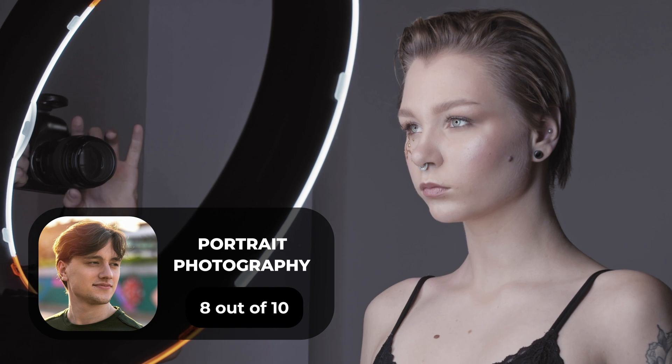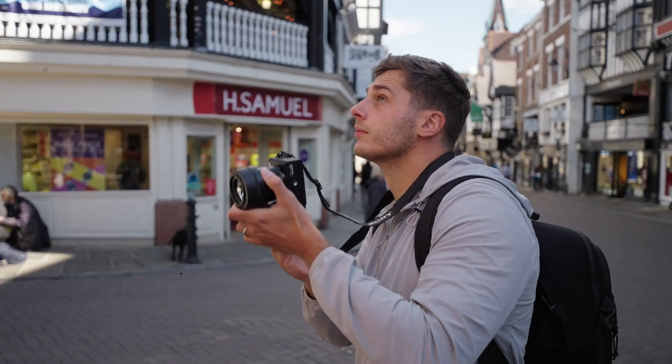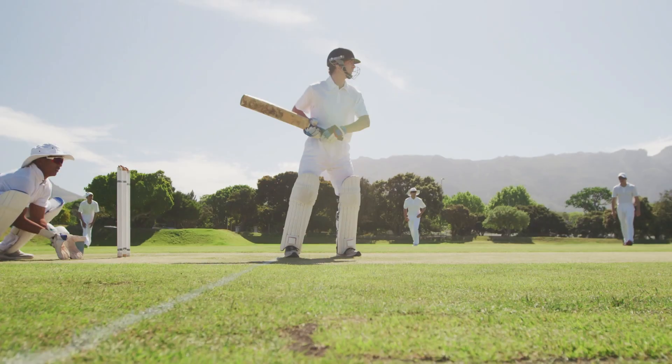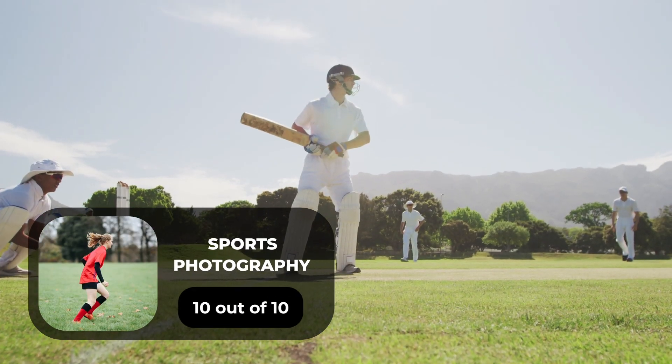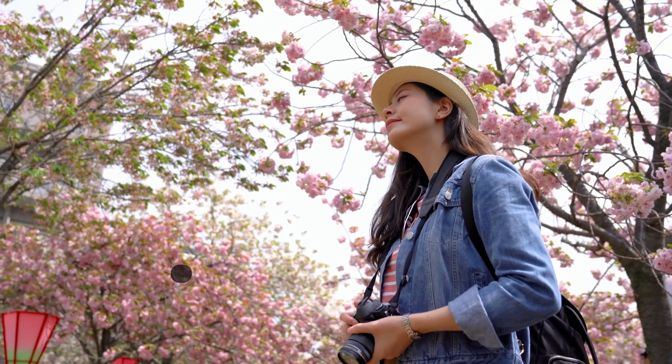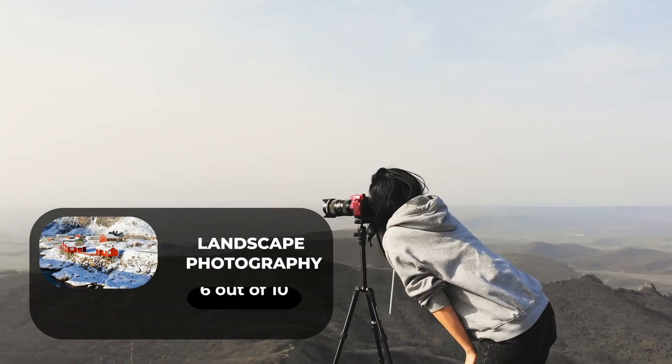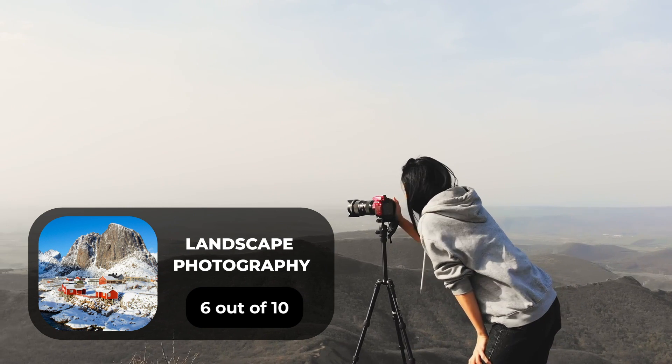For portrait photography, we will give it an 8 out of 10 rating. For street photography, we will give it an 8 out of 10 rating. For sports photography, we will give it a 10 out of 10 rating. For day-to-day photography, we will give it a 9 out of 10 rating. For landscape photography, we will give it a 6 out of 10 rating.